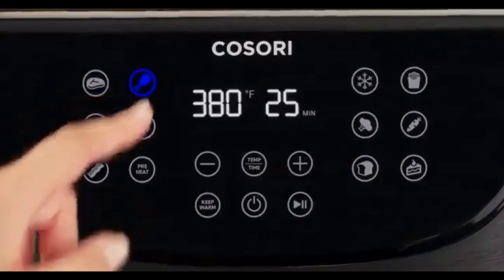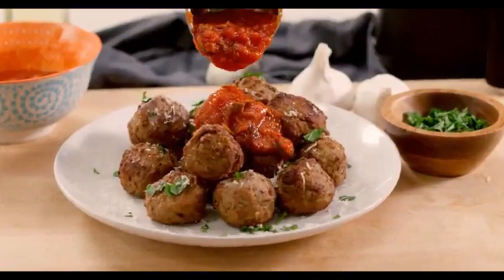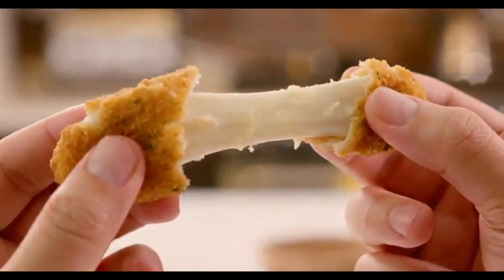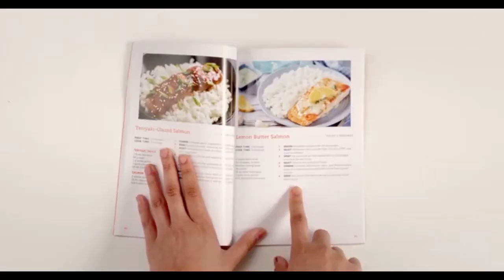Breakfast, lunch, dinner, dessert, and an indisputable part of many diets — the cheese bowl. You get a recipe book in the box, so that's already 100 ideas to start with.